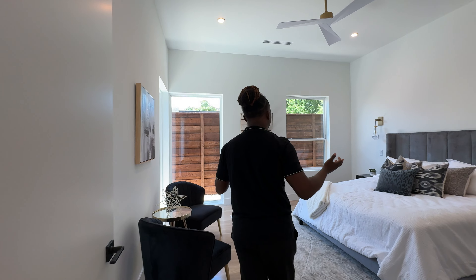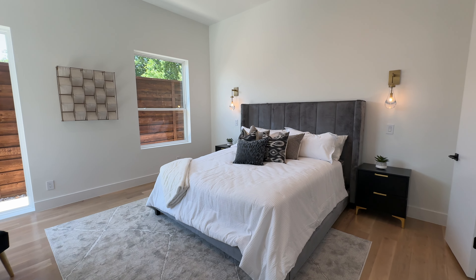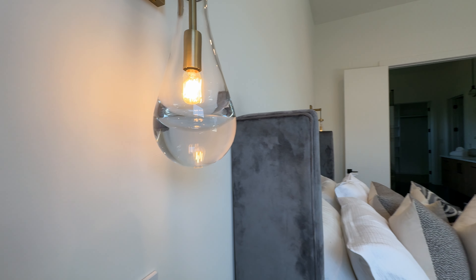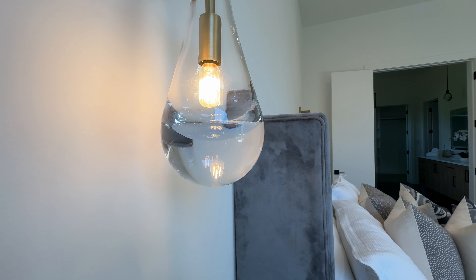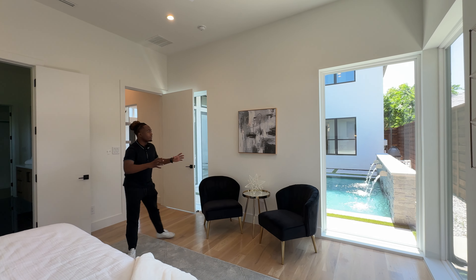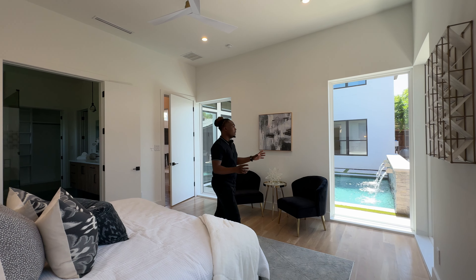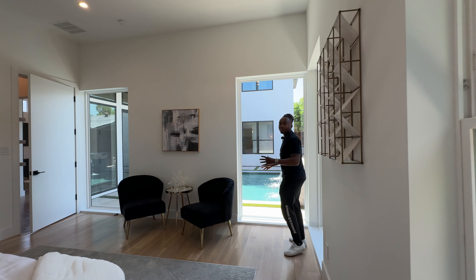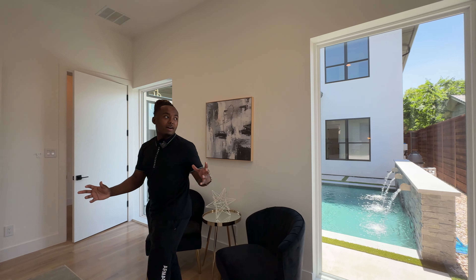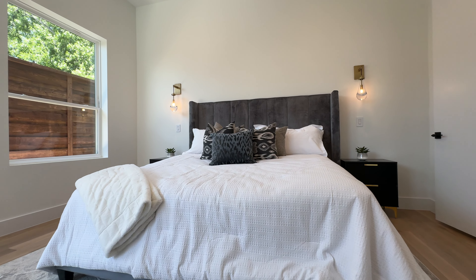Here is your primary bedroom suite — very nice, very spacious. Love these wall lights; the custom wall light fixture looks like a raindrop with water in it. Can lighting in the ceiling, ceiling fan right above in the center. And just like I said, every single room puts this pool on display — this is what you're buying, the feel and the experience.